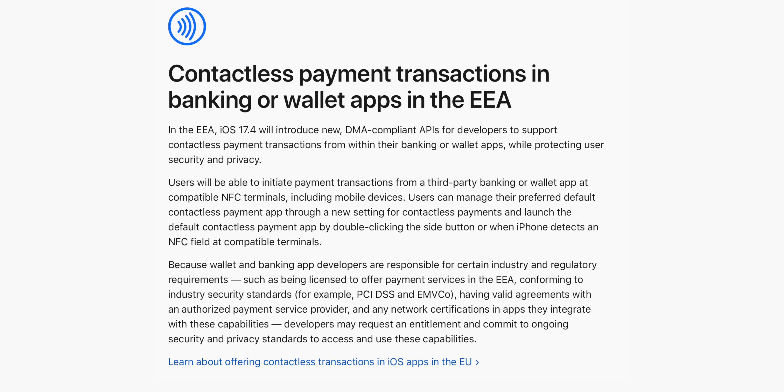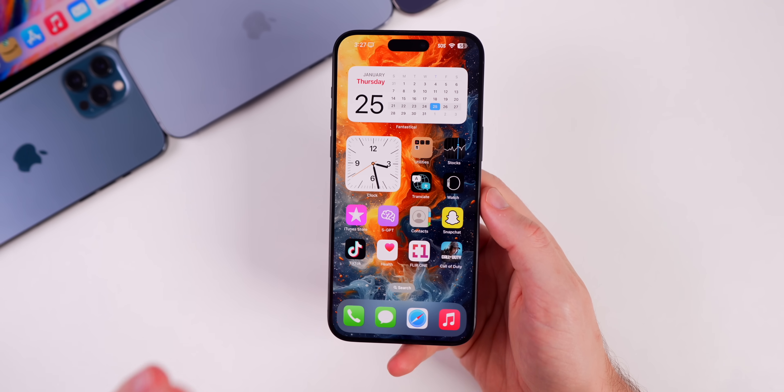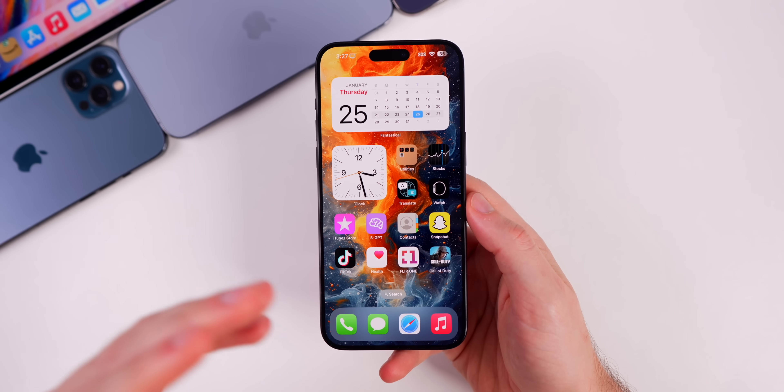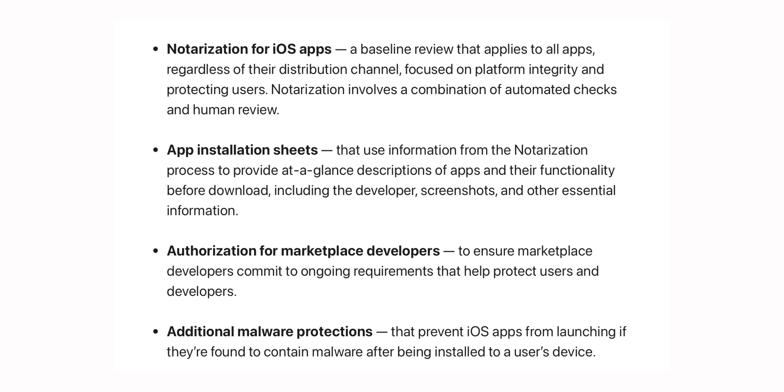NFC payments will be available directly in applications without the need for Apple Pay or the Wallet app. In terms of which applications can be sideloaded, it won't work exactly like macOS — you won't just be able to download anything you see in Safari. Apple is still going to review every app via automated notarization checks that scan for viruses and malware, and there will also be a human review.